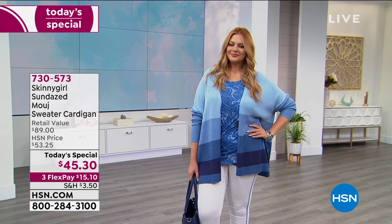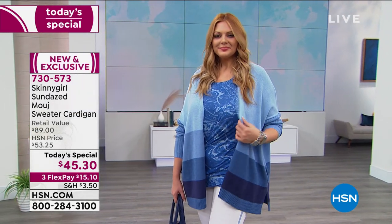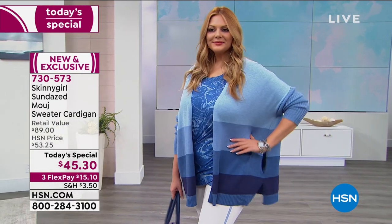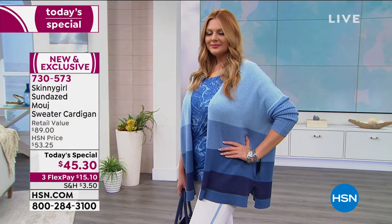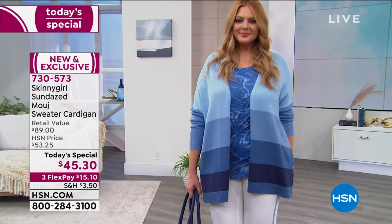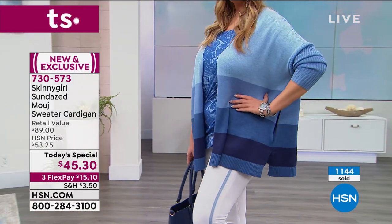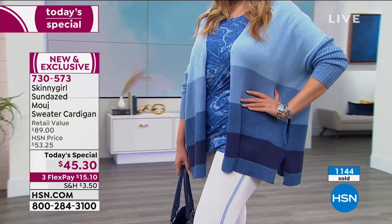Get warm and get cozy with the ultimate, extremely plush, soft, slouchy, and sexy moosh sweater cardigan from Skinny Girl. You're going to love this fabulous one-day-only price of $45.30 — and we have it on FlexPay for you. It's brand new, it's exclusive, and this is Skinny Girl designing for all shapes, all sizes, all ages.